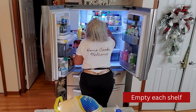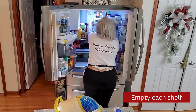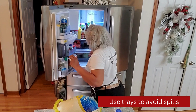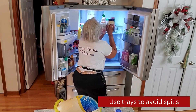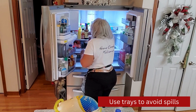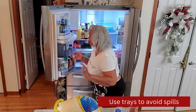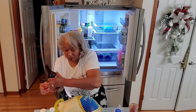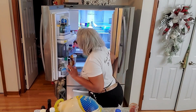Today is National Clean Out Your Refrigerator Day and we're going to get this one cleaned out. The first thing we're going to do is take everything out of the refrigerator. I have my condiments in trays so that makes the taking out very easy and my refrigerator stays cleaner. But I do have some condiments that are not in trays. It's amazing how we accumulate so many different condiments, and the larger your family is, the more condiments you have.